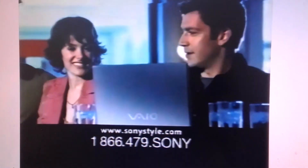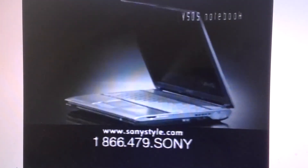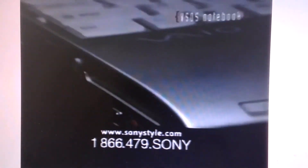Or, check out the thin and light V505 with a mobile Intel Pentium 4 processor M. Beauty and brains in one package, exactly what you'd expect from Sony. VAIO gives you the power you need to go anywhere. Can I get you some more water? I think I'm okay now.